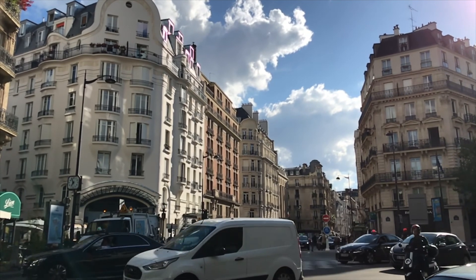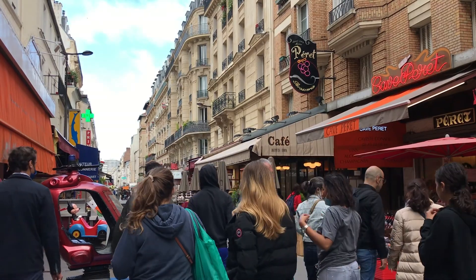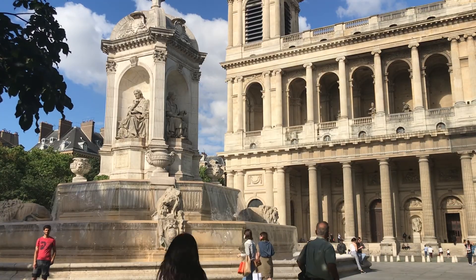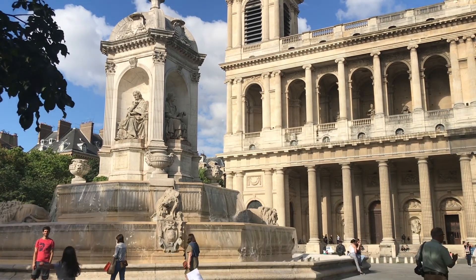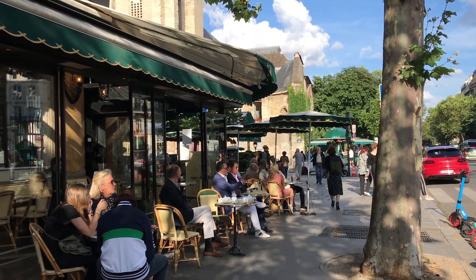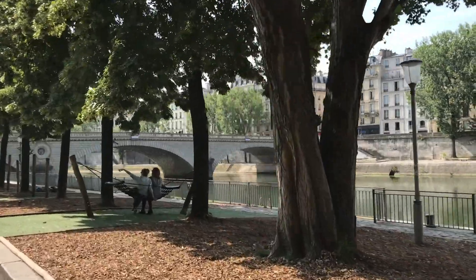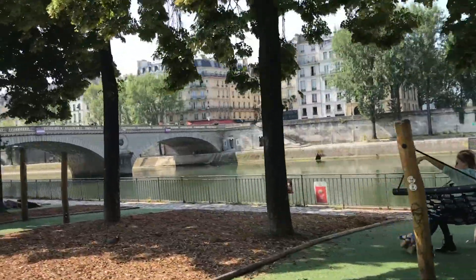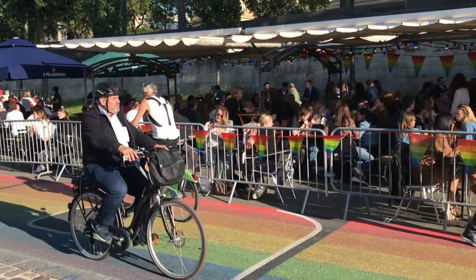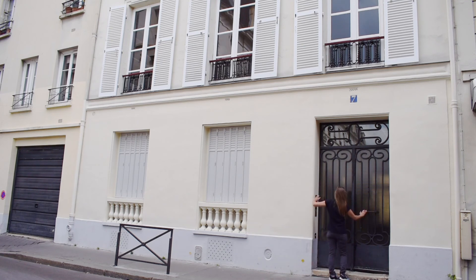Any city is densely populated, and Paris is one of the most densely populated cities in the world. That means being smart about using space is really important. As an American living in Paris, two things strike me immediately. First, Parisian families live in pretty small spaces, but they also spend a lot of time living in public spaces. You don't hang out in your living room — you hang out at a cafe or a city park, even when it's cold.